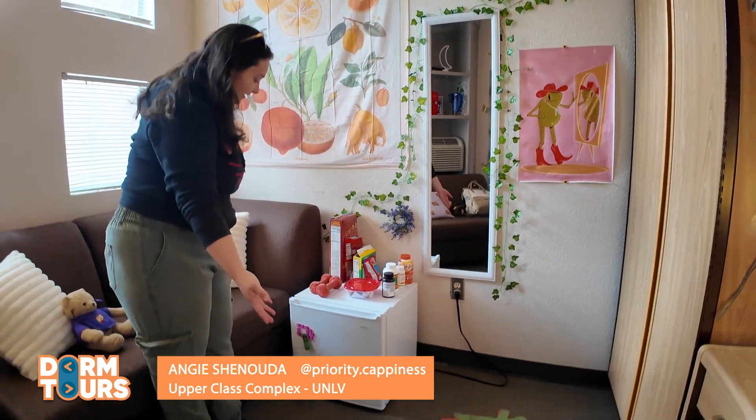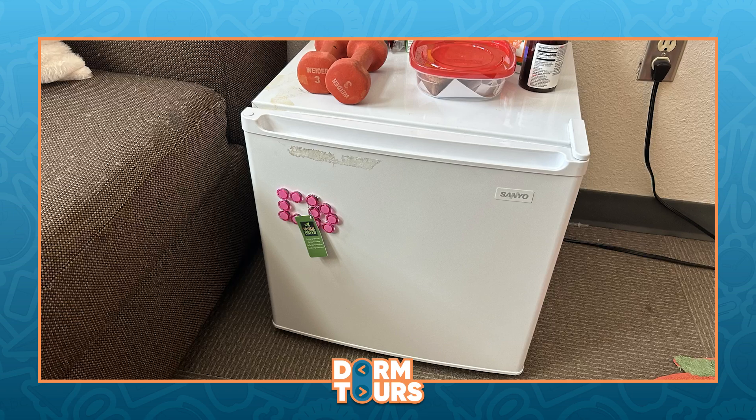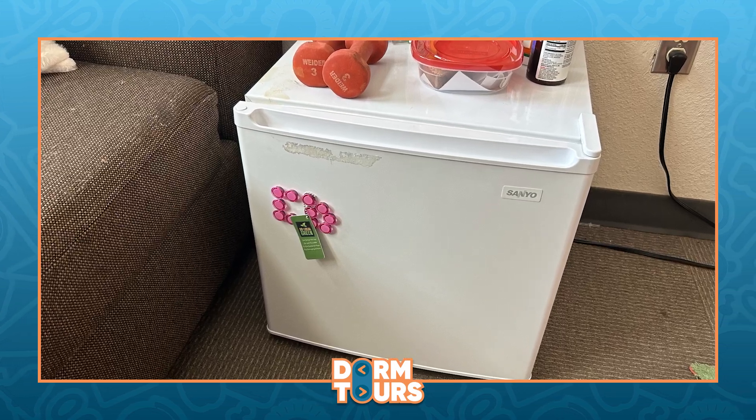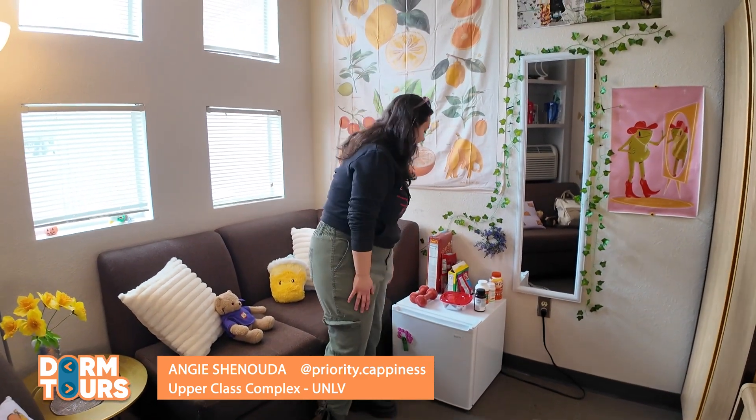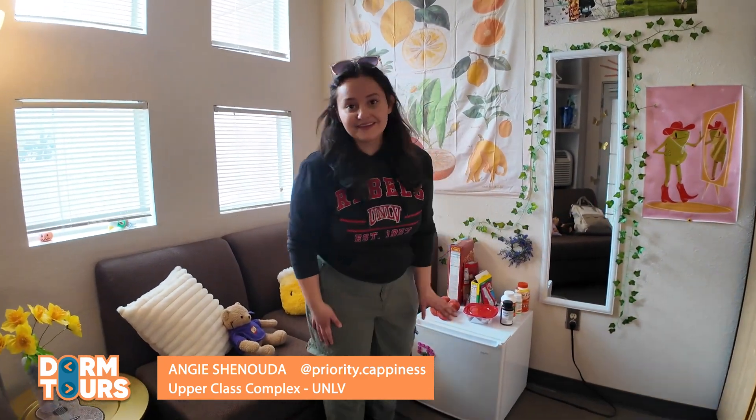And right here is my mini fridge. It's really important to have a mini fridge in college. I've got some snacks for when I'm hungry after late study sessions. I got some vitamins — it's important to keep taking vitamins and taking care of yourself.